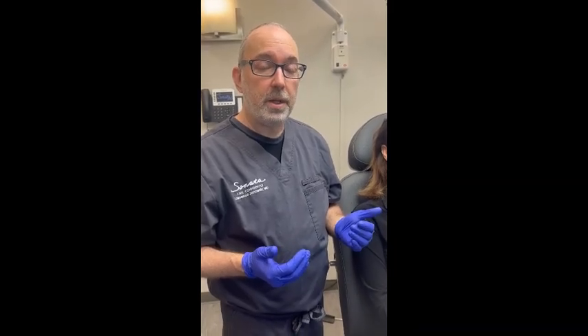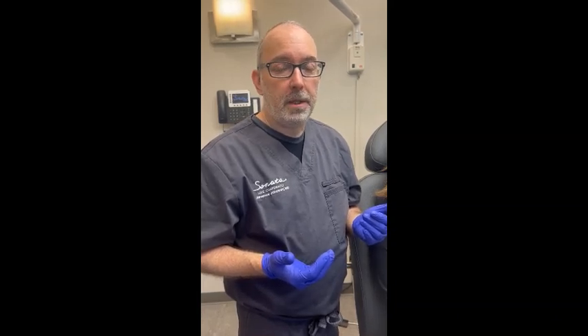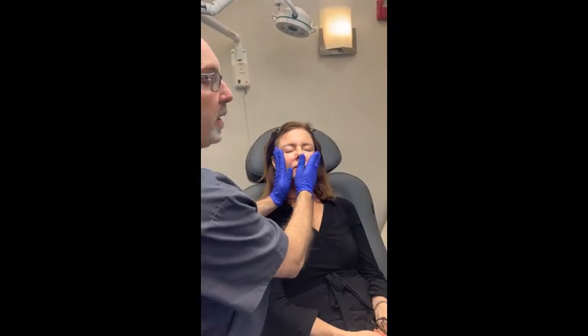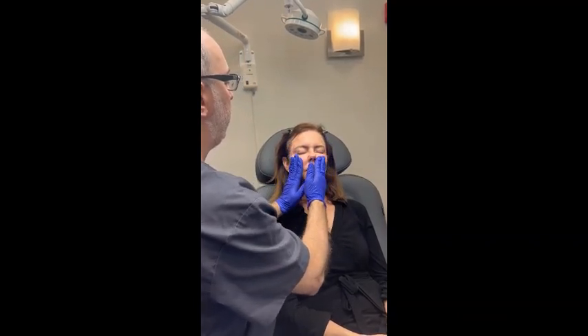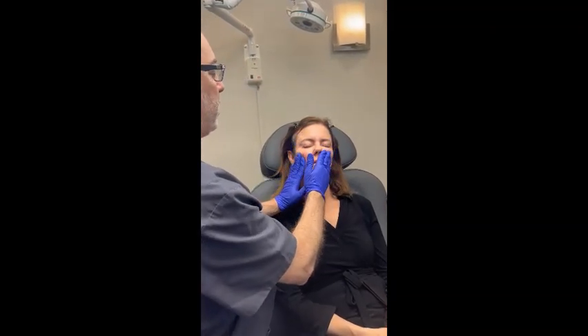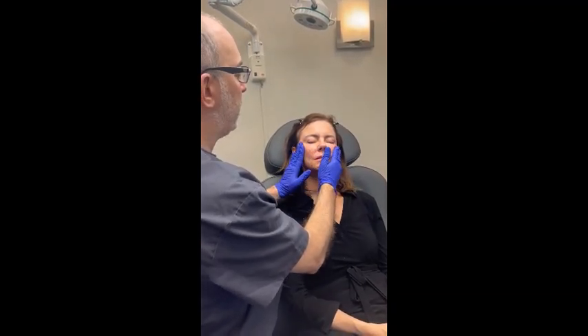We've completed the Sculptra. We used two vials. The way we mixed it was eight and a half cc's of sterile water and half a cc of one percent lidocaine — some people do eight and one instead of eight and a half and a half, but I think a half cc is plenty of lidocaine. Now we want to massage the area. I'm taking some arnica and massaging those different areas. We want Sculptra to spread — we don't want it to clump in any one area because we don't want to create nodules, which are rare, but we don't want them.